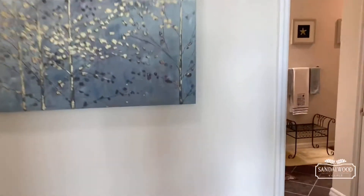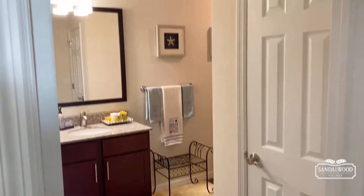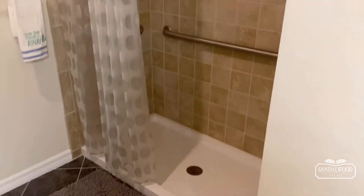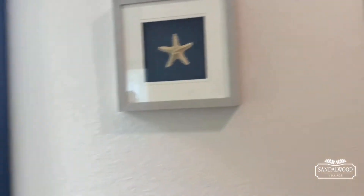Here's your full bathroom. As soon as you walk in you have your vanity and your linen closet, and then you can walk in and see that beautiful walk-in shower as well.